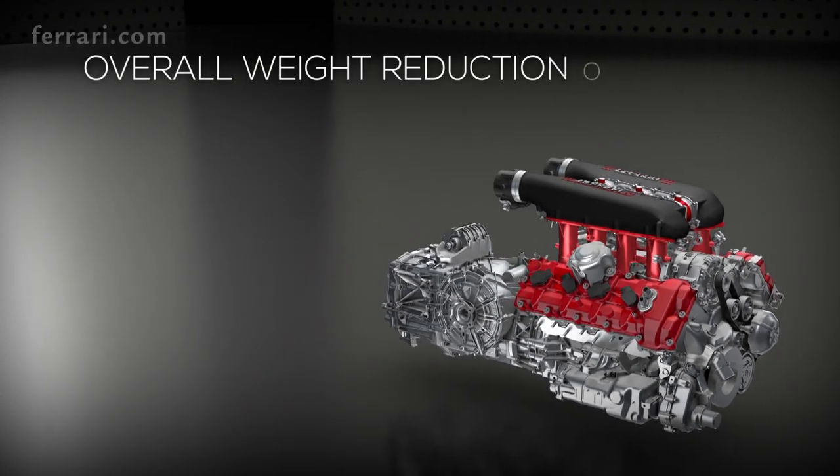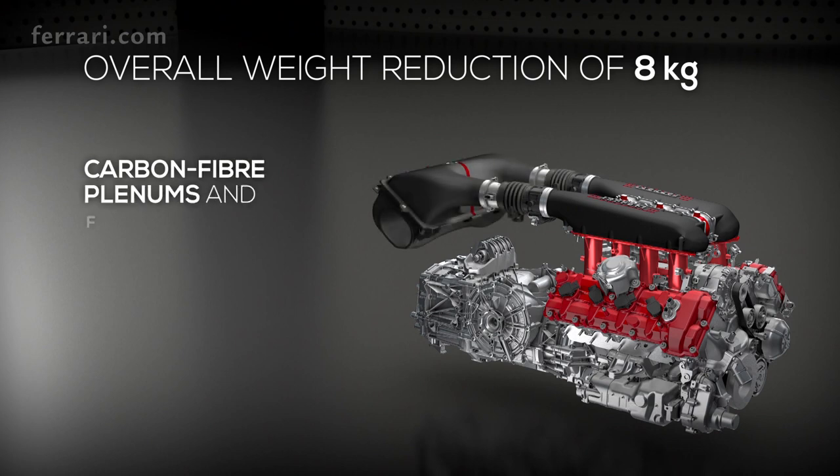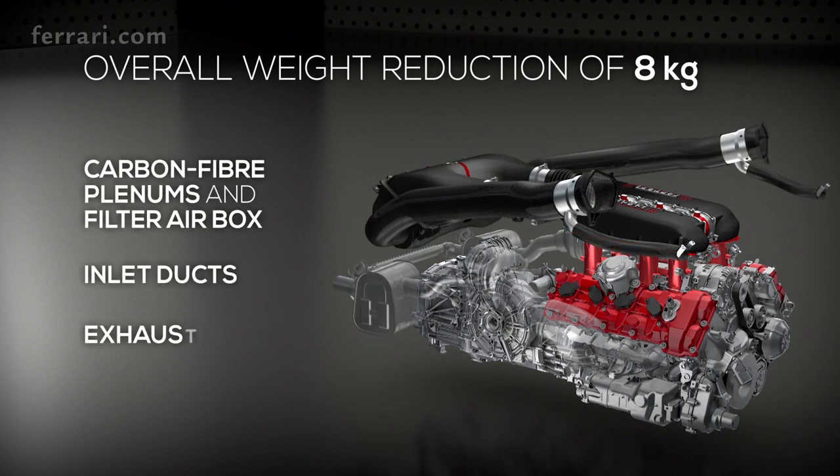8 kg has been slashed off the engine's overall weight by redesigning the intake system, plenums, and carbon fiber filter airbox, as well as shortened inlet ducts and the exhaust system.